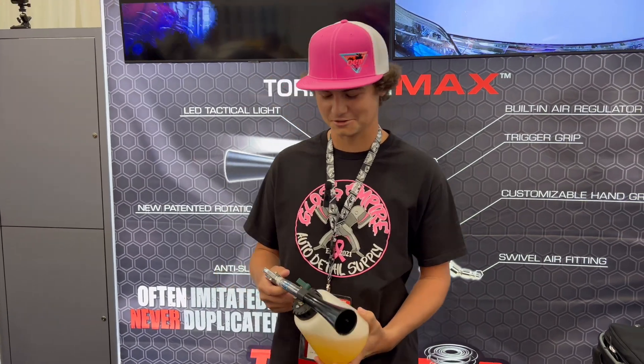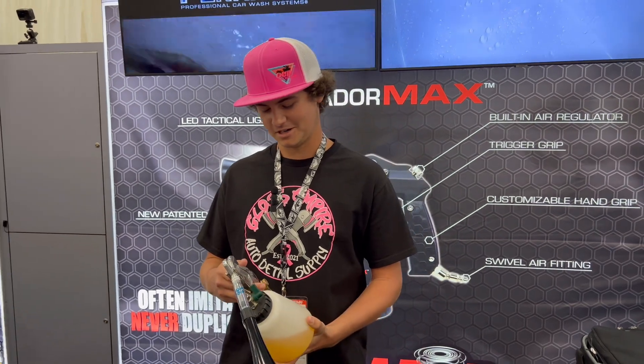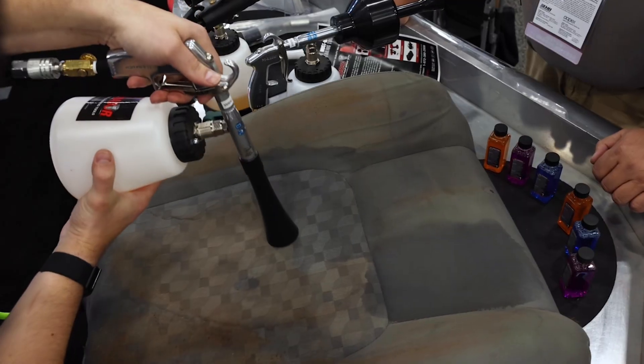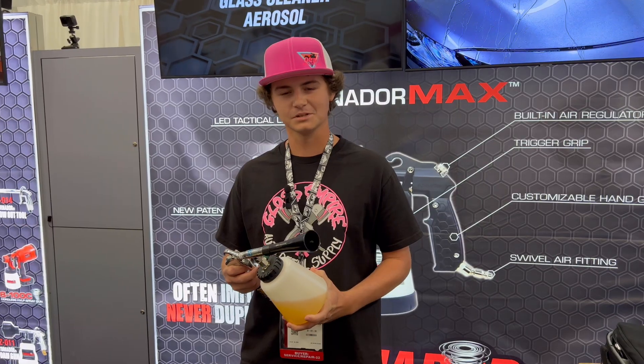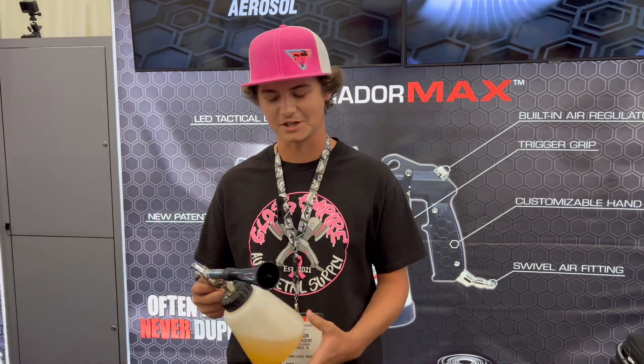I'm Bryson Bancourt here with OCD Mobile Detailing and we've been testing out these Tornadors and they work amazing. I use them every single day and I've been through plenty of them to know they work amazing — if you guys ever want to buy them.